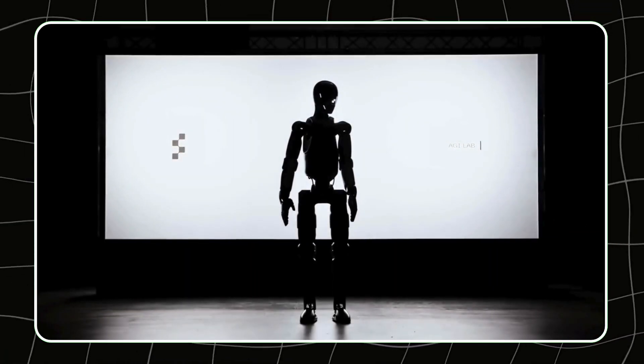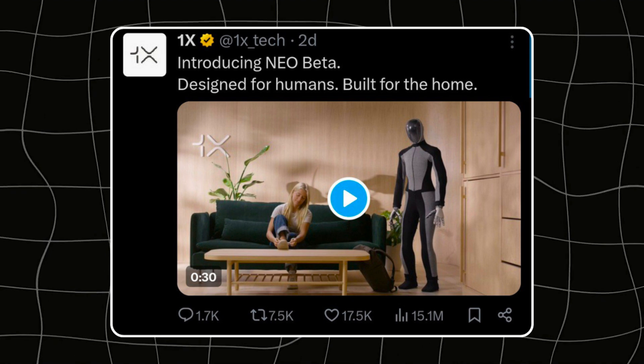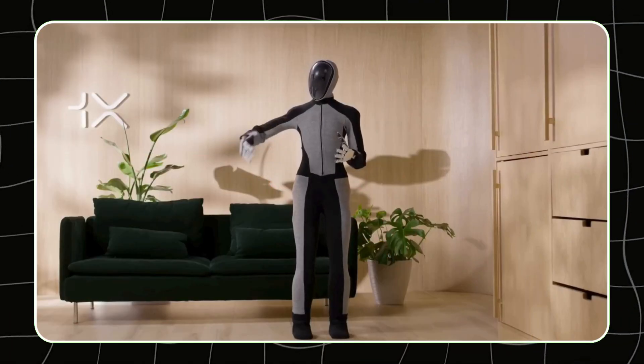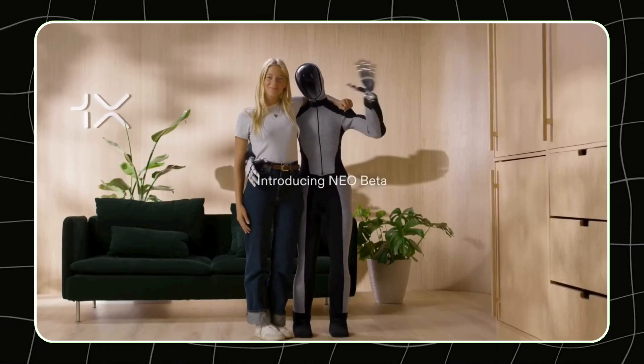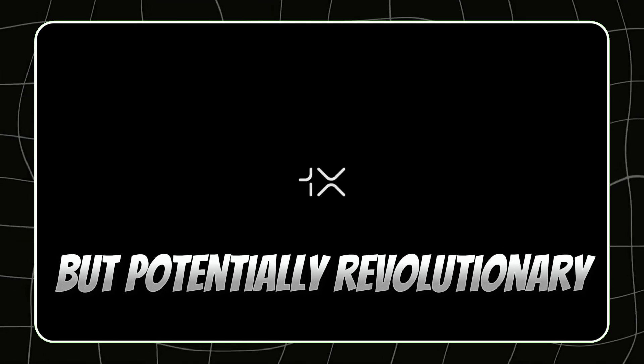In the race to build the ultimate humanoid robot, a new contender has emerged: NEO BETA by 1X Technologies. This isn't just another tech novelty — NEO BETA is a game-changer, designed to fit seamlessly into your home and daily life. Let's dive into what makes this robot not just impressive, but potentially revolutionary.